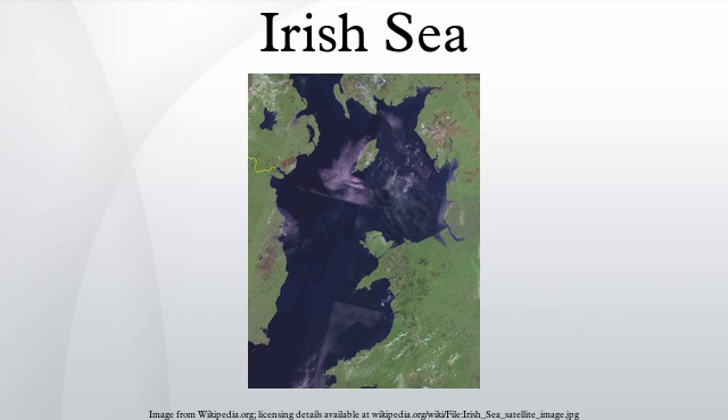Holyhead Port handles most of the passenger traffic from Dublin and Dún Laoghaire ports, as well as 3.3 million tons of freight. Ports in the Republic handle 3,600,000 travellers crossing the sea each year, amounting to 92% of all Irish Sea travel. This has been steadily dropping for a number of years, probably as a result of low-cost airlines.